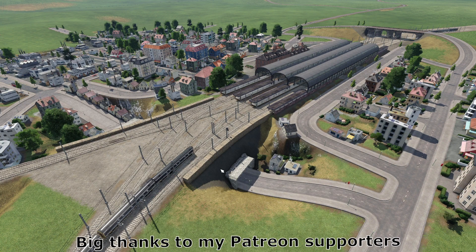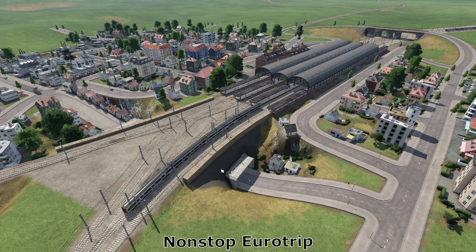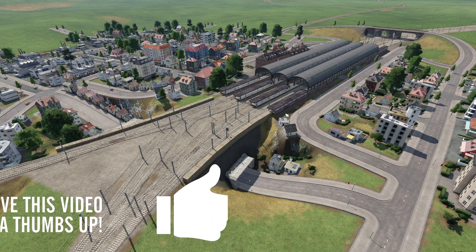If you missed the live stream, I have now posted the live stream footage which is officially episode 21, in which we built the line from Hull up towards Scarborough, Bridlington, Driffield, that'll be it.